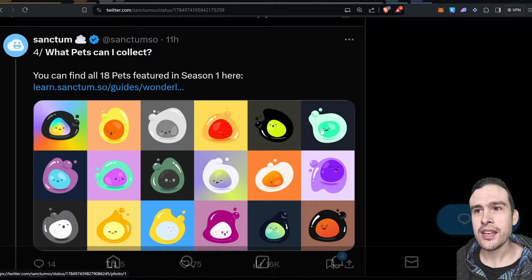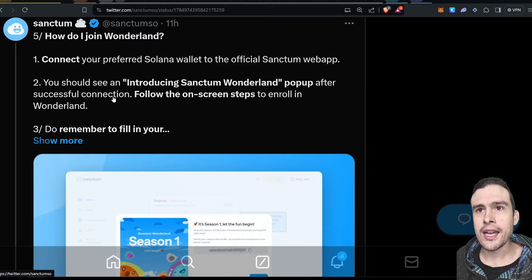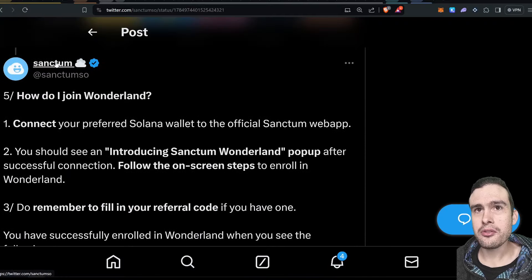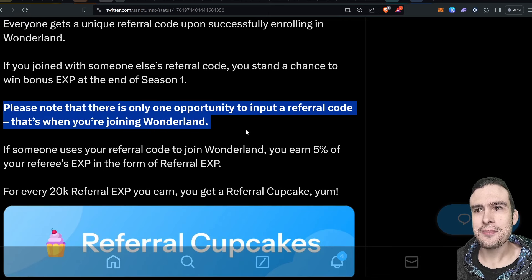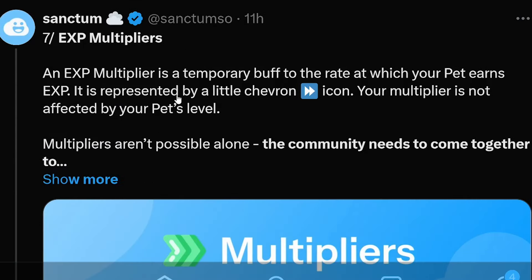There are 18 pets featured in Season 1, each one for a different LST — a different liquid stake token for Solana. To get started, just connect your preferred wallet (in my case Phantom), put in the referral key or use my link which will automatically populate, and then you're enrolled. Also you get cupcakes: every unique referral code upon successfully enrolling in Wonderland earns you extra XP. If someone joins through your link, you stand a chance to win bonus XP at the end of Season 1 — but make sure you put the referral key in at the start because you won't get another chance. There will also be EXP multipliers — a temporary buff to the rate at which your pets earn EXP.